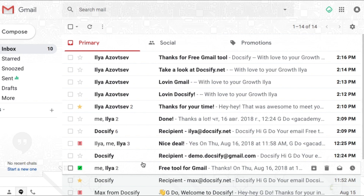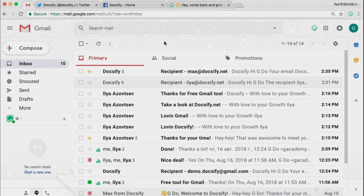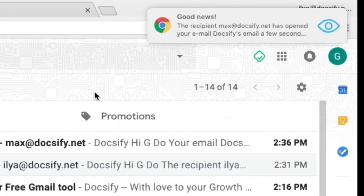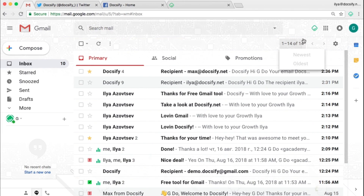By the way, you can get desktop notifications not only on new incoming emails, but also when your recipients open your emails, click links, or view documents in each email you've sent, like this. To get these, just go to doxify.net and install the Doxify Gmail plugin for free.